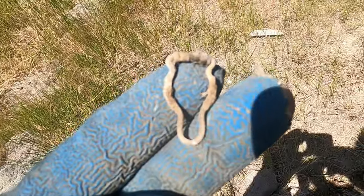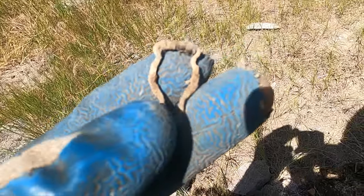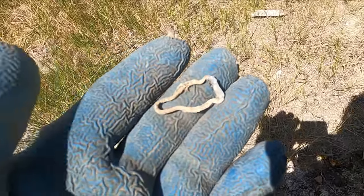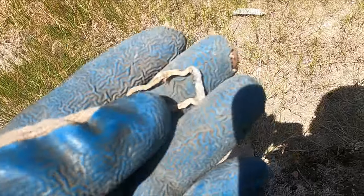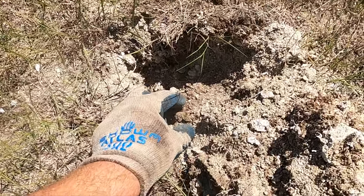I just dug a little piece of hardware - looks like it's probably for a garter belt. It's definitely been in a fire though, it's pretty toasty. There's a lot of ash in the hole. Dang, I got another coin!